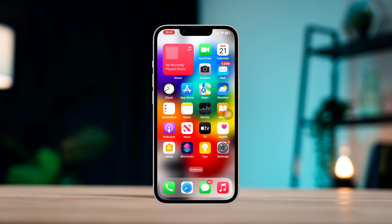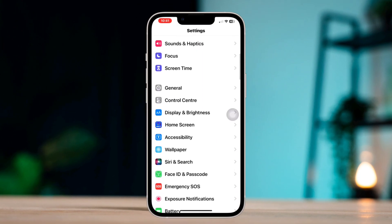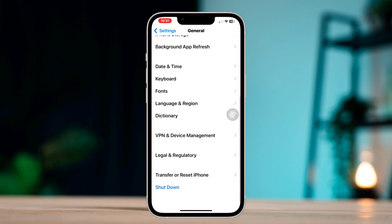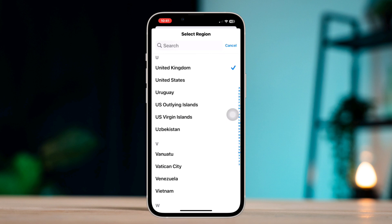Solution one: open Settings, scroll down and tap General, scroll down and tap Language and Region, then tap Region. Make sure to change your region and set it to the country where you are located.